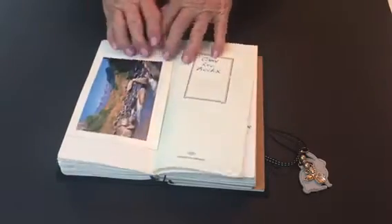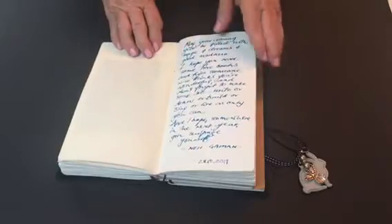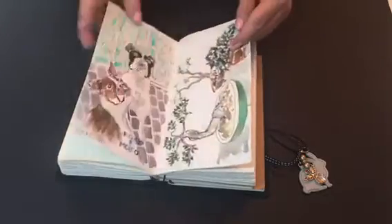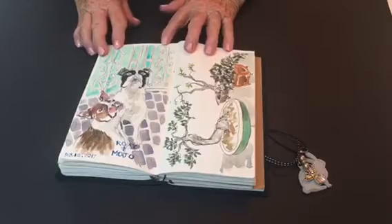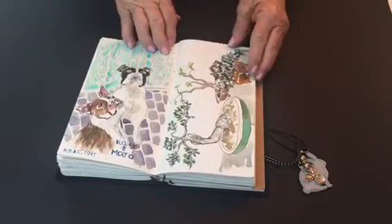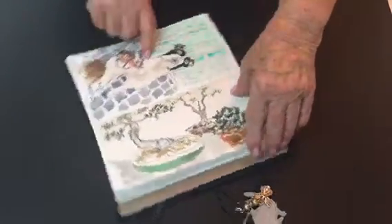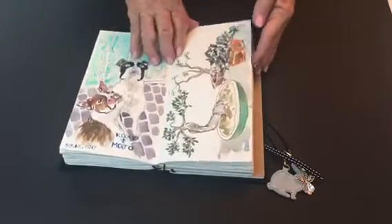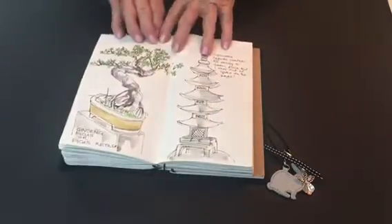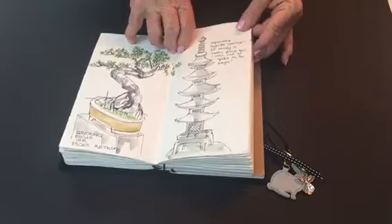This next section deals with a trip to the Drakensberg. But before I went up there I was staying with my son, and these are his two Boston Terriers and his lovely bonsai — he has a beautiful collection. More bonsai and the Japanese pagoda in his koi pond.